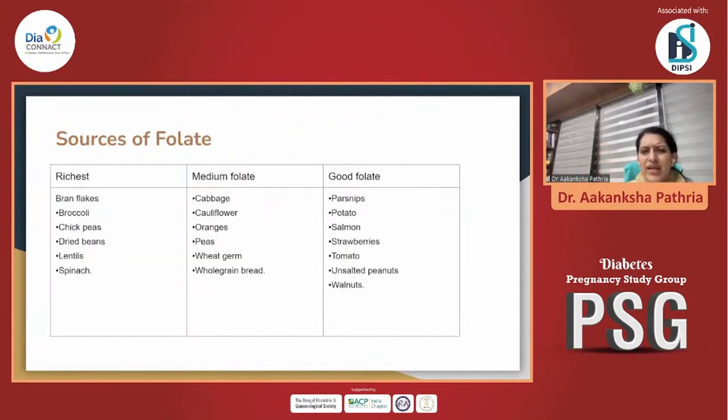There are multiple sources of folate we can tell our female patients to take during pregnancy and even before planning pregnancy. All cruciferous vegetables are good sources. Broccoli, chickpeas, lentils, and spinach have been found to be quite enriched with folate and are a great choice. Even tomatoes, strawberries, and walnuts are also great options for our patients.